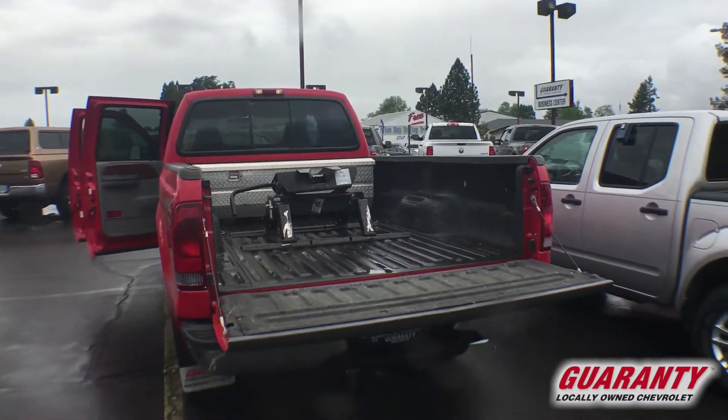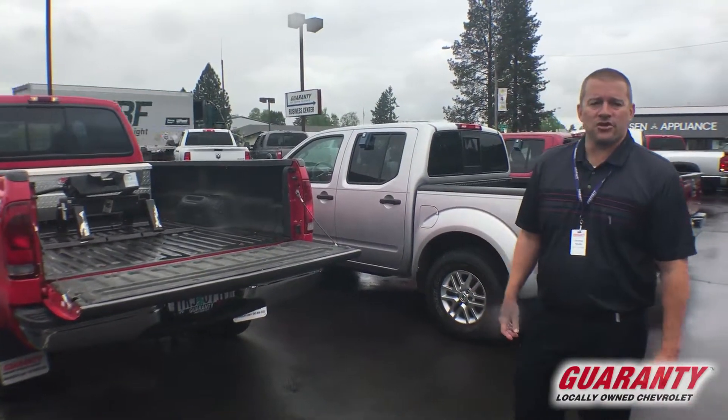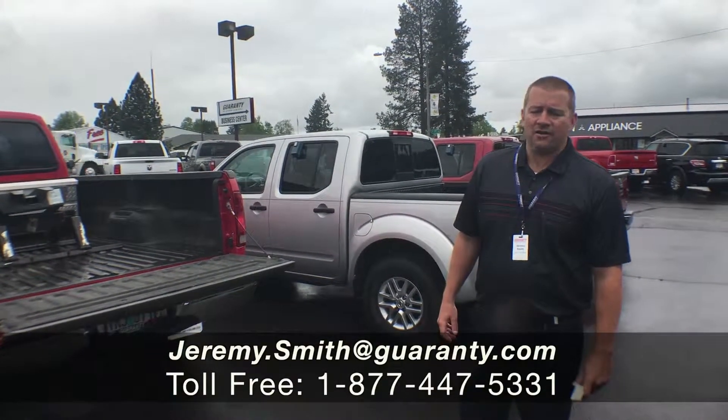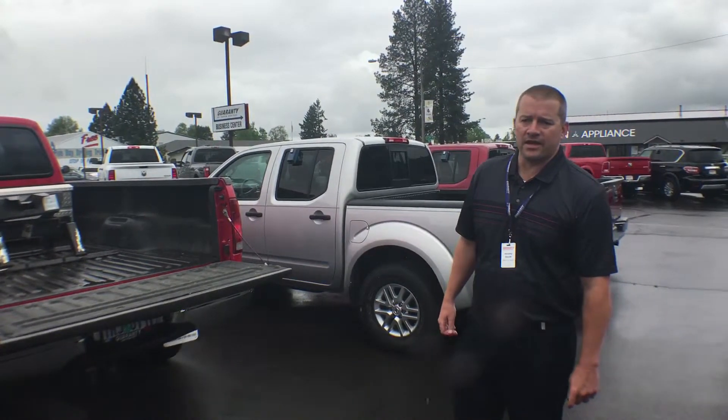2002 Ford F350 Lariat with the Power Stroke, four-speed manual transmission, only 82,000 miles. If this is what you've been looking for, you better hurry — it won't be here long. Come check it out. We've got this and many other amazing trucks and vehicles here at Guaranty Chevrolet. Thank you.